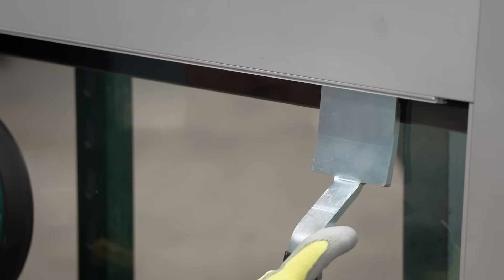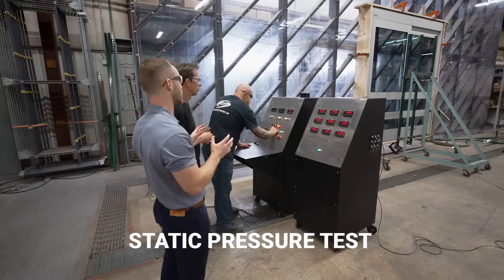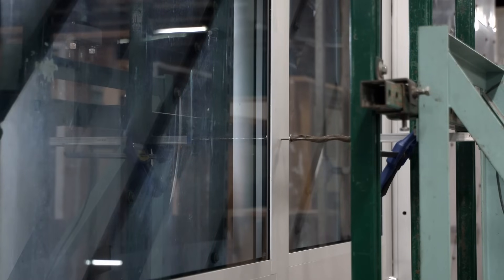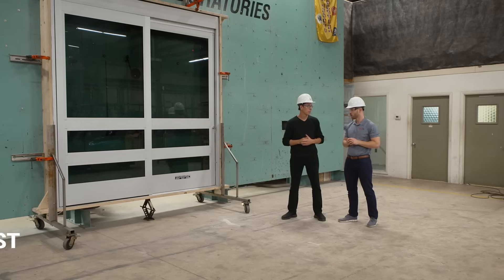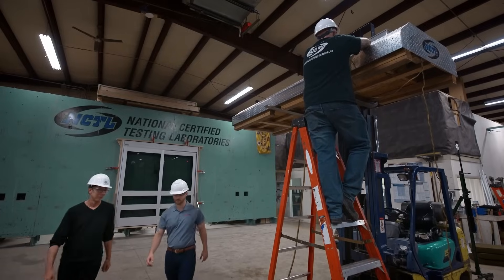After the tape and glass are put into the door, the tests are ready to begin. First up is the static pressure, or structural wind blow test. The wall pulls a vacuum on this door system up to about 55 pounds per square foot of pressure, which translates to about 220 miles an hour wind speeds — similar to the speed of wind in a Category 4 hurricane.